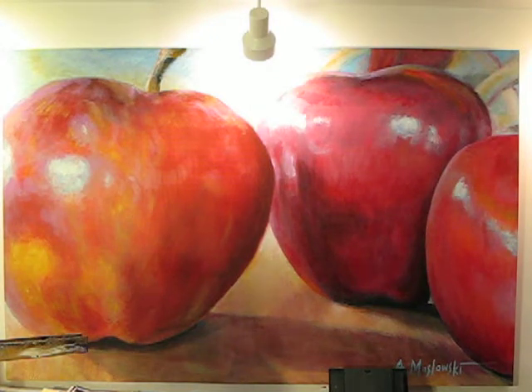Here we have my apple painting. This is an acrylic — it's 4 by 6 feet, it's rather large. Probably the biggest painting I've ever done so far.